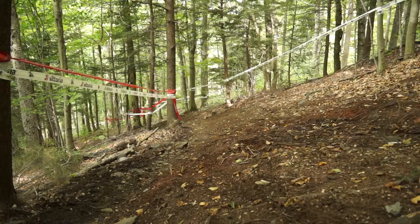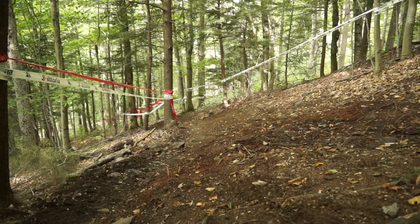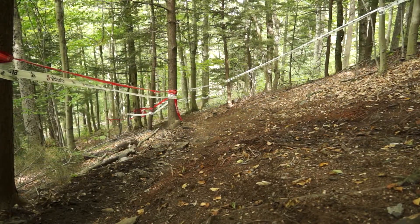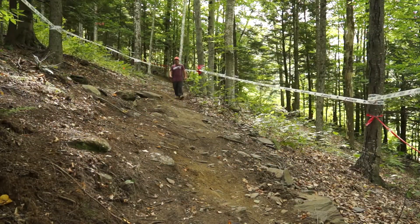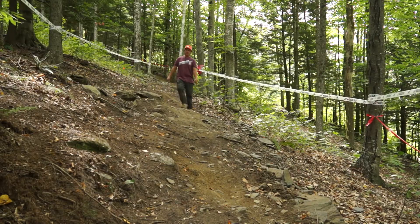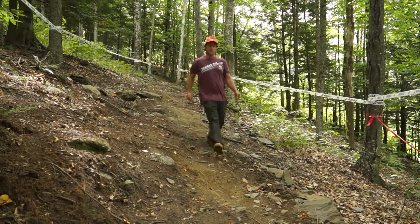After you exit the gumdrop and hit this right-hand steep, you'll exit out on some double fall line root and rock traverse. Still no pedaling. This will be the end of the first traverse in the woods — could be an opportunity to put in a couple pedal strokes for some folks.